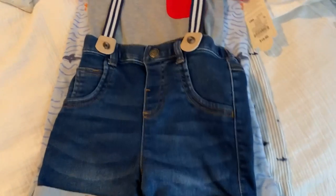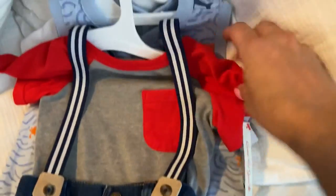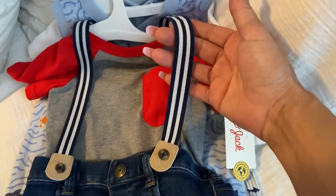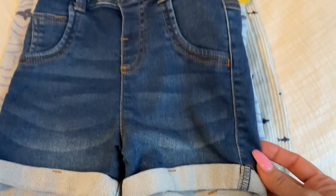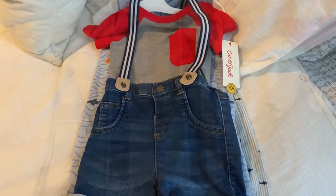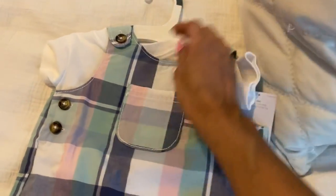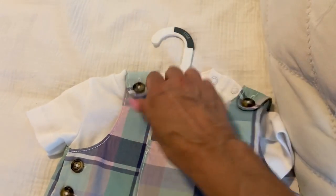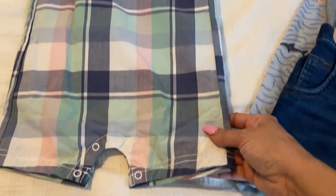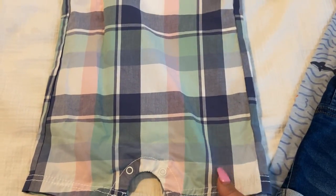This one is also from Target, 18 months, and it's a little t-shirt with little suspenders and little shorts. Then here's another one — well, two-piece, because it has a shirt. This is 18 months, one of my favorite ones. It has this shirt underneath and then it's a one-piece. So cute — I love these colors.